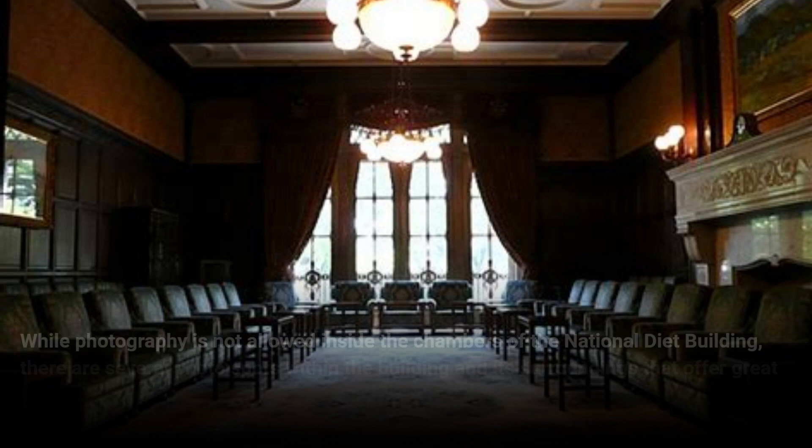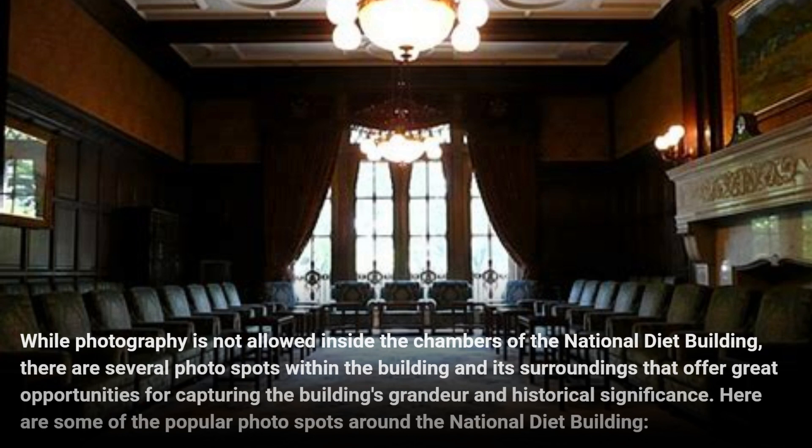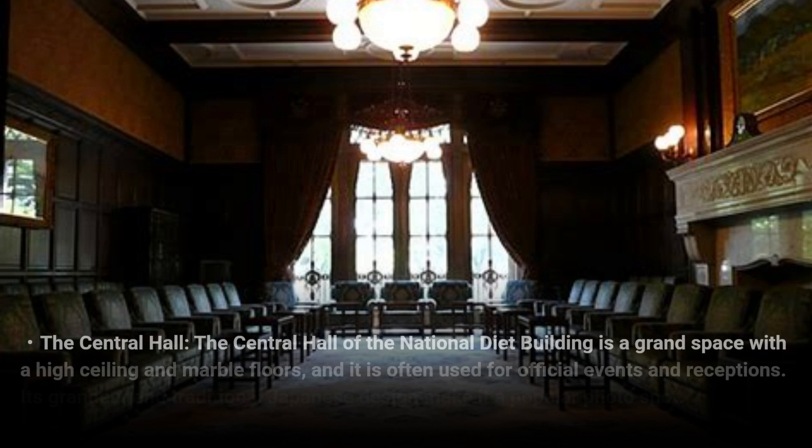While photography is not allowed inside the chambers of the National Diet Building, there are several photo spots within the building and its surroundings that offer great opportunities for capturing the building's grandeur and historical significance. Here are some of the popular photo spots around the National Diet Building.